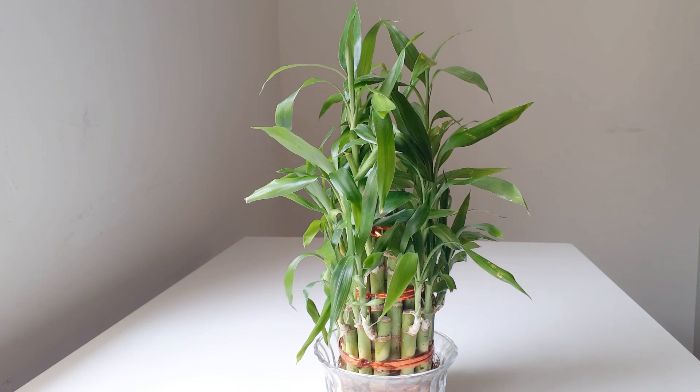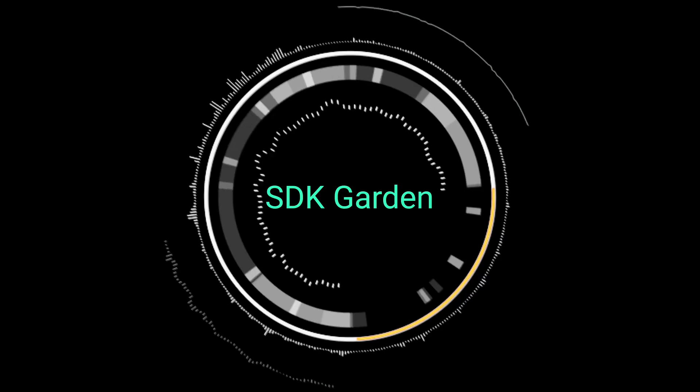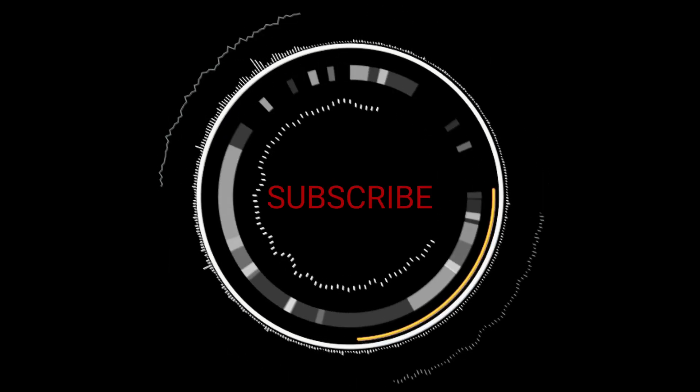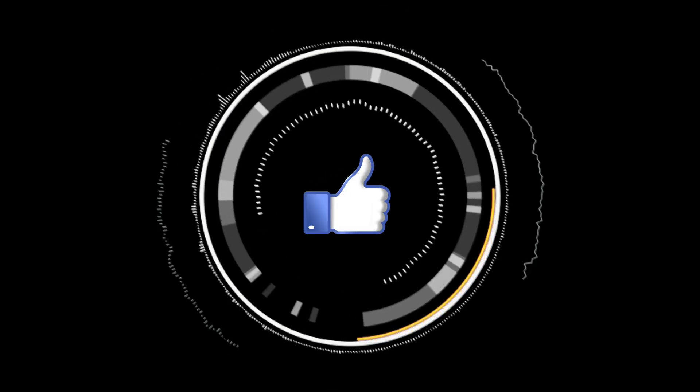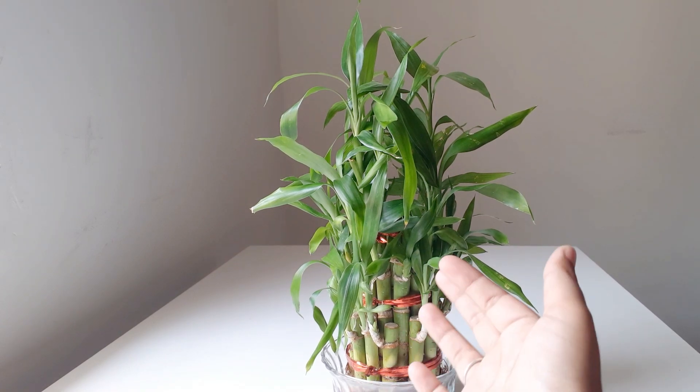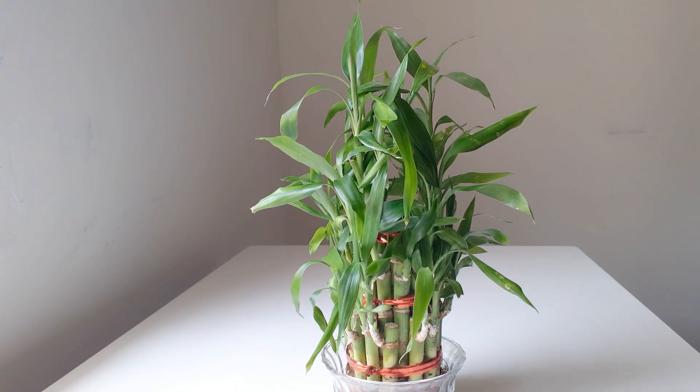So let's get started. The plant name is lucky bamboo but it's not at all related to the bamboo family — it's not a bamboo plant. Its scientific name is Dracaena sanderiana. Sounds like a human name, right? Dracaena sanderiana is a species of flowering plant.